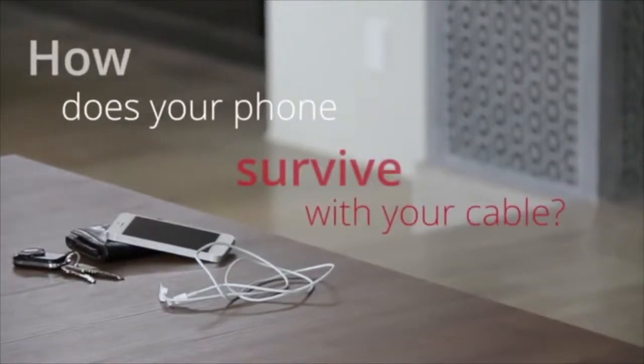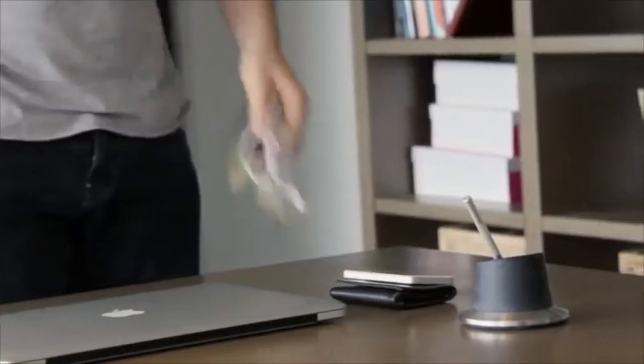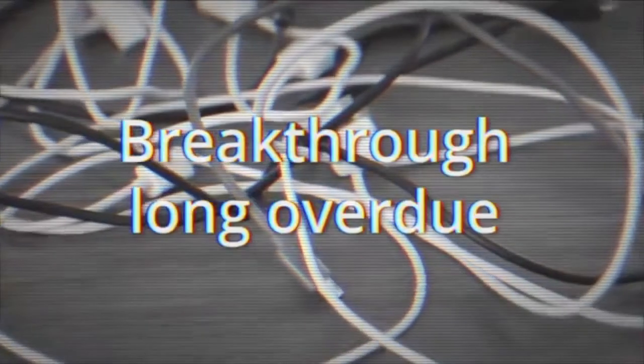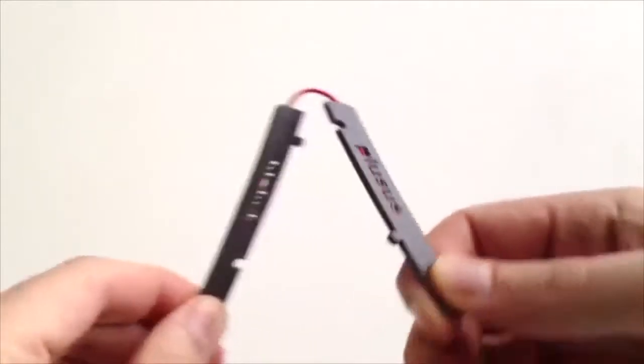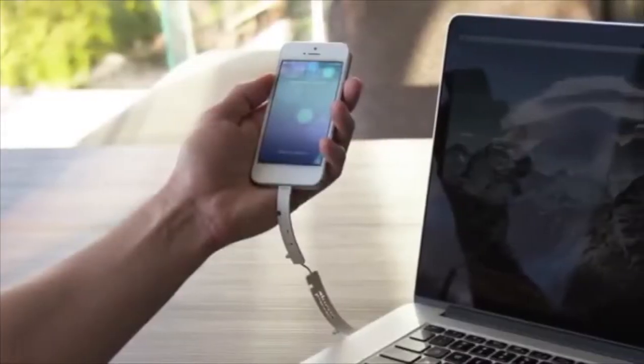How does your phone survive with today's common cable? Do you carry a bulky cable around or just put up with your phone dying? Let's face it, the time for a breakthrough in cable design is long overdue. This is Lifelink, the ultra-portable cable that makes charging on the go easy and stress-free.